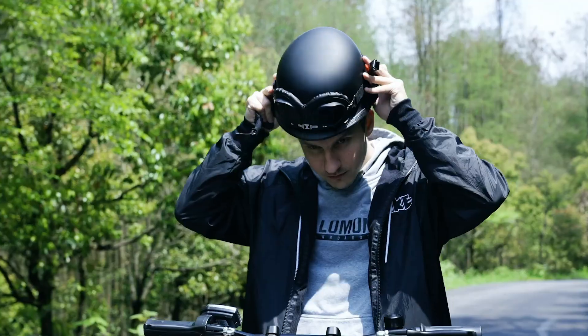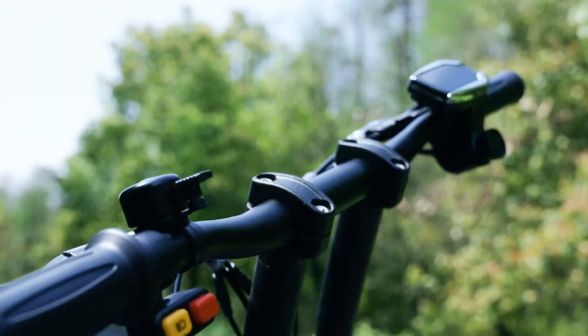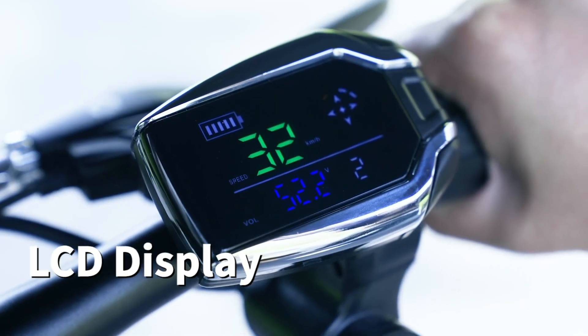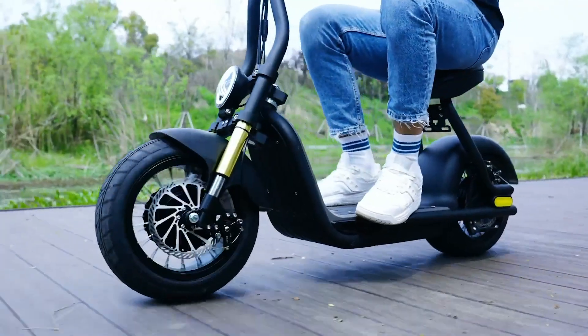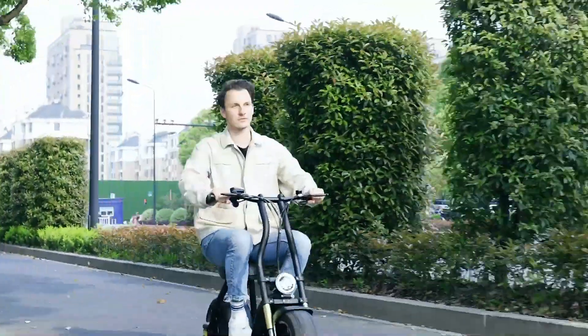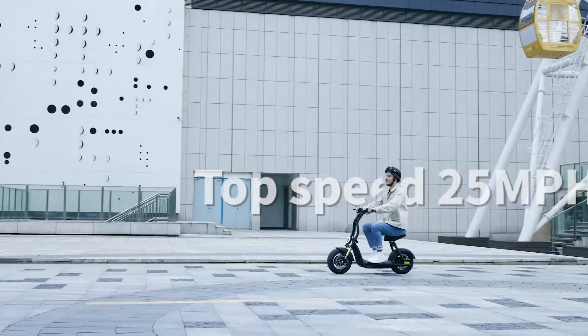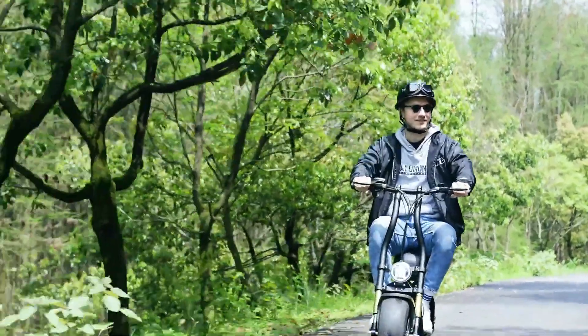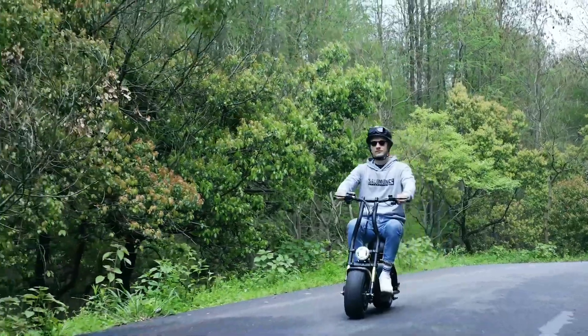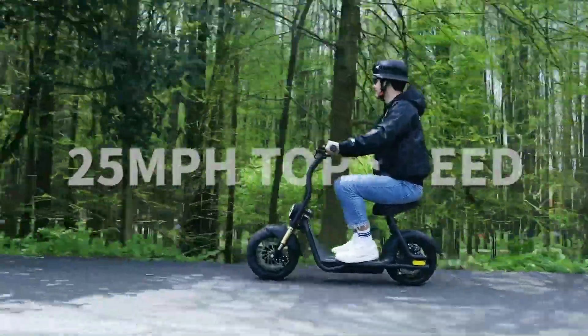The scooter's sleek digital display provides real-time information such as speed, battery life, and mileage, while the modern NFC card system allows for quick and easy access. With its blend of solid performance, smart safety features, and user-friendly technology, the Seiya H10 stands out as a practical and stylish option for urban riders.